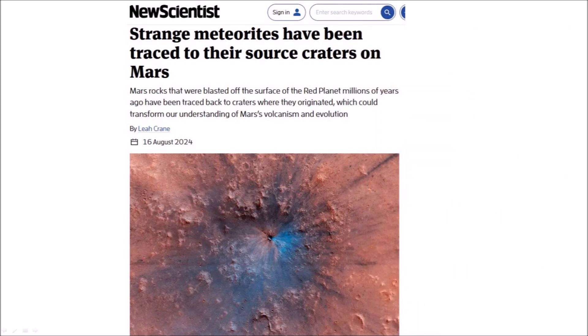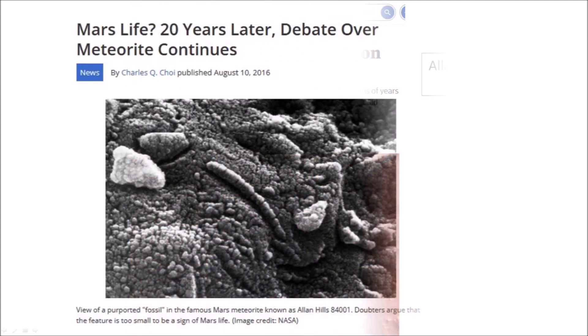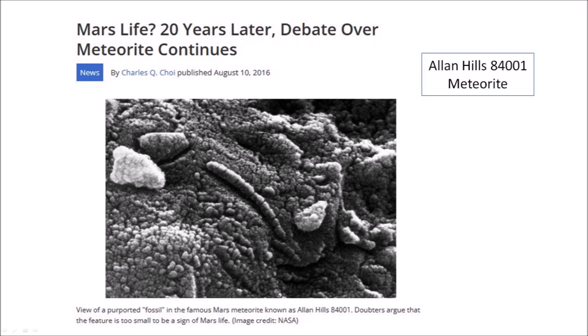A recent article published in New Scientist says that Mars rocks blasted off the surface of the red planet millions of years ago have been traced back to the craters where they originated, which could transform our understanding of the volcanism and evolution of Mars. There are only about 200 known Martian meteorites on Earth, and they are the only Mars rocks that researchers can examine in detail. Examination of some of these Martian meteorites in 1996 found what appeared to be bacterial fossils, igniting a scientific controversy that still rages today, although it is known that cosmic impacts can be powerful enough to blast rocks that eventually crash into other moons and planets of the solar system.